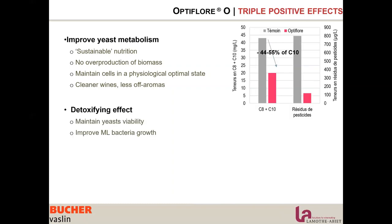The second effect of Optiflor O is a detoxifying effect. We realized that using Optiflor O there is an absorption of C8 and C10 compounds, which are fatty acid toxins for malolactic bacteria. We are improving the growth of malolactic bacteria, and there is also an absorbing effect on pesticide residues.